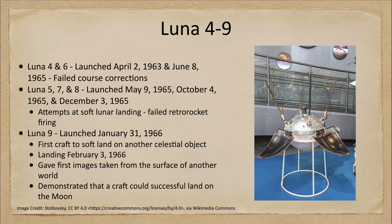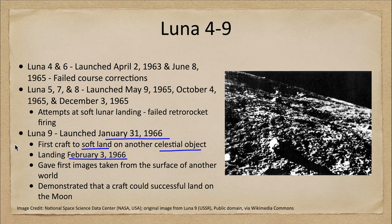Luna 9 was launched in January of 1966 and was the first craft to successfully soft land on any other celestial object — in this case, our moon. It landed on February 3rd of 1966, giving us the very first time we could ever witness an object landing on the surface of another world.